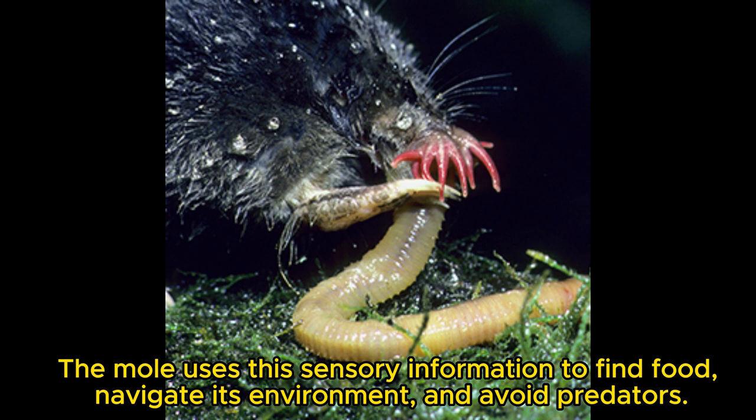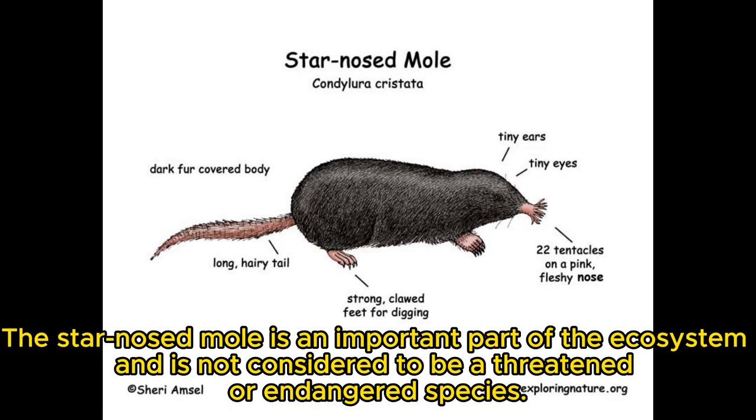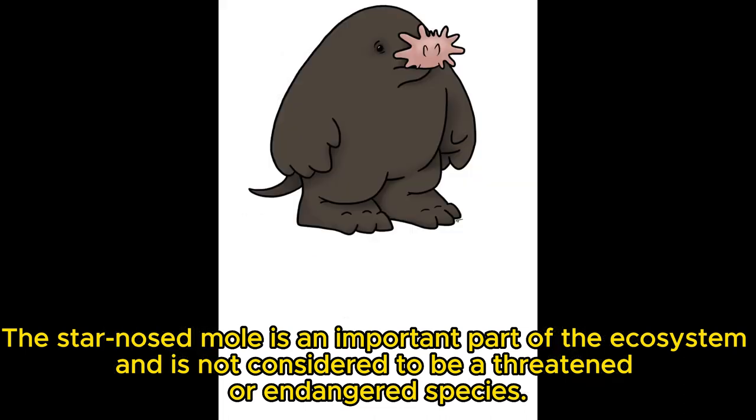The star-nosed mole is an important part of the ecosystem and is not considered to be a threatened or endangered species.